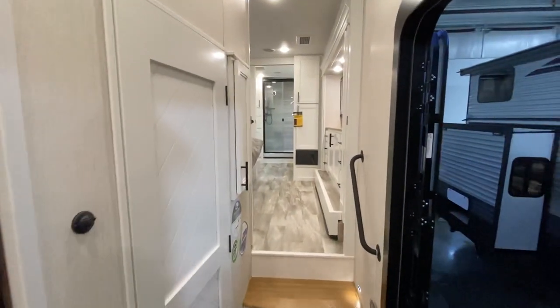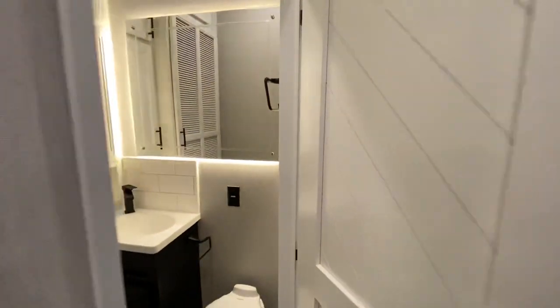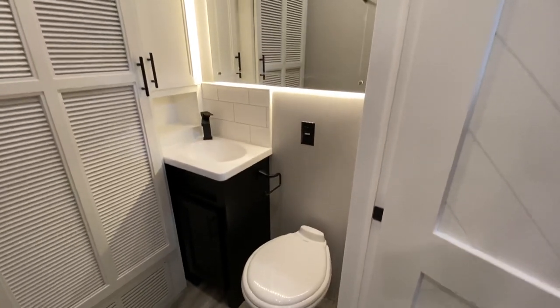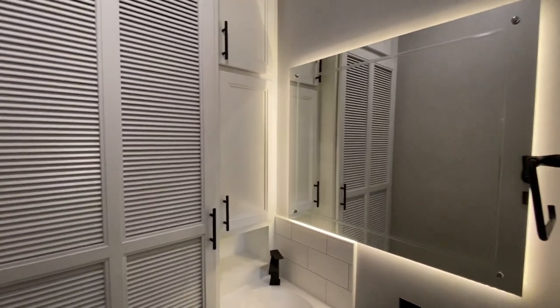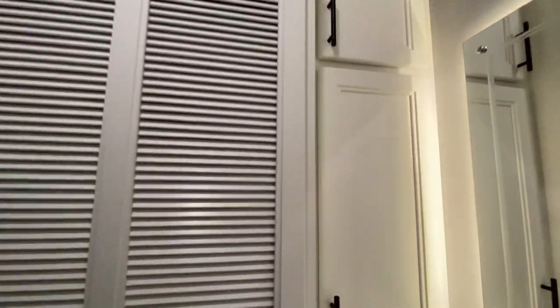That's the bathroom all the way back there — one of my favorite parts of the camper, can't wait to show you that. Porcelain throne, a little sink — this is your half bath. Accent lighting behind it, just looks great. Look at all the storage — absolutely amazing.